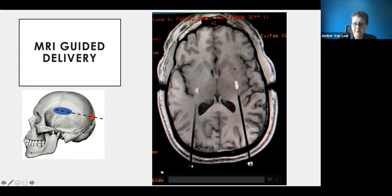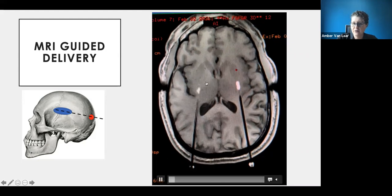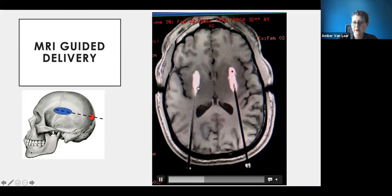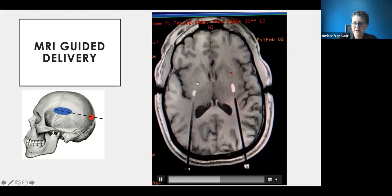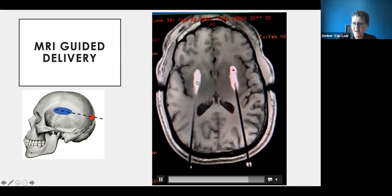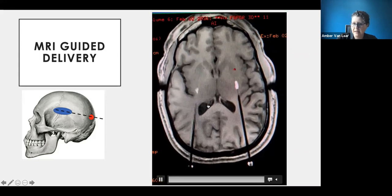The entire surgery is done under MRI guidance, so they can see exactly where they're going and where the gene therapy is spreading. If it goes somewhere it shouldn't, adjustments can be made mid-procedure to keep it right where they want it. The white material visible on MRI is the gene therapy itself — a comma-shaped structure in the putamen that they aim to fill precisely.